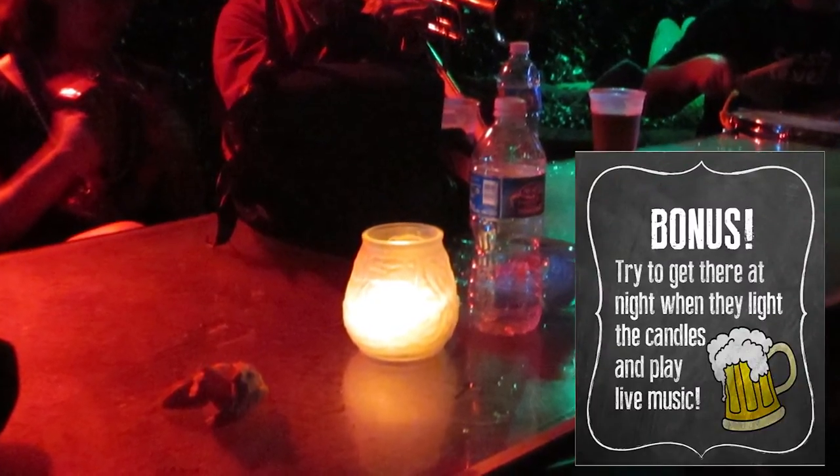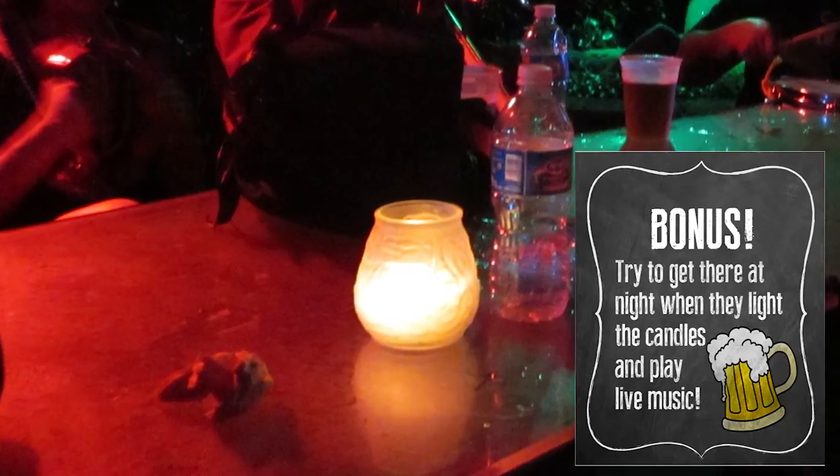Bonus: try to get here in the evening as the place is reportedly one of the more haunted locations in the whole city.